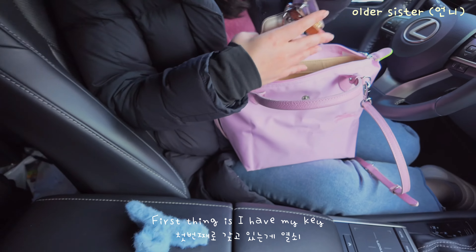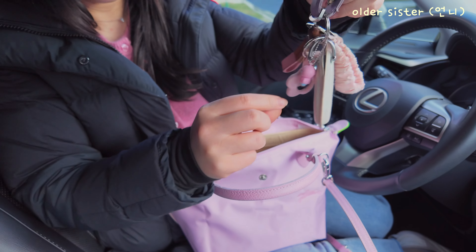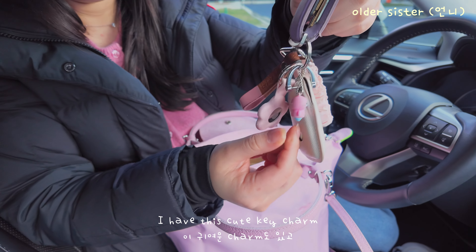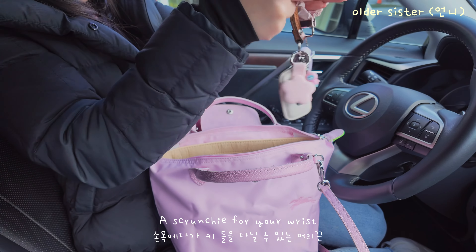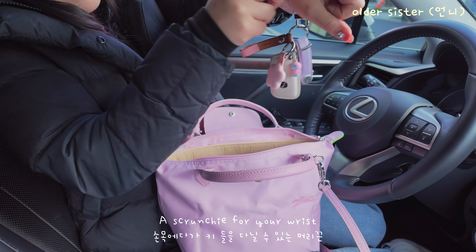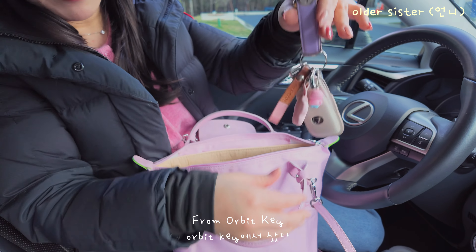First thing is I have my keys. I have an AirTag. I have this cute key charm, another key thing, and a scrunchie for your wrist. And then this is my key organizer from Orbit Key.